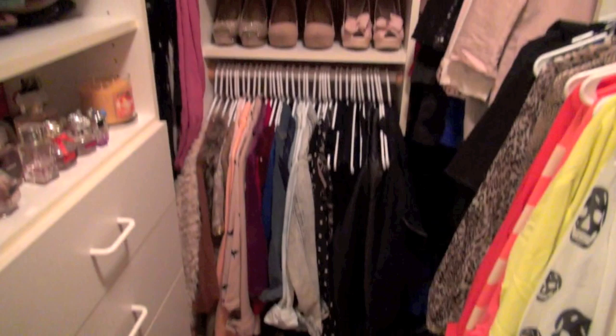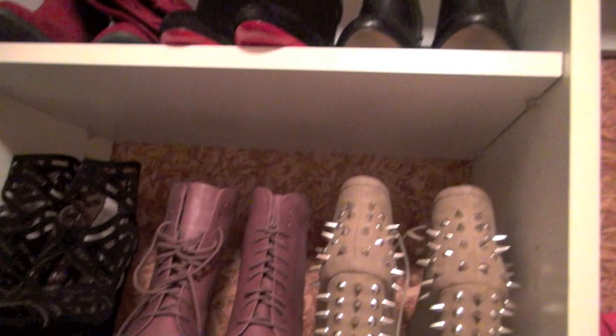Hey guys, thanks so much for watching. It's time for me to get out of bed and go into my closet and pick a couple of outfits because I'm going out with my girlfriend Crystal tonight, and I just wanted to show you guys my method of getting dressed.